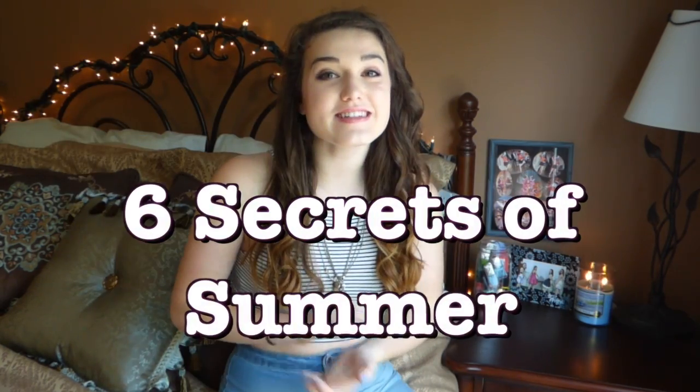Hey guys, welcome back to the Style Diaries! Today I have six secrets of summer for you. I came up with a little acronym — the first letter is S, which stands for sunscreen. Sunscreen is so important in the summer because